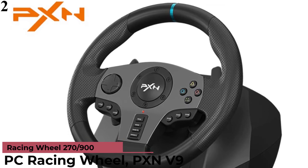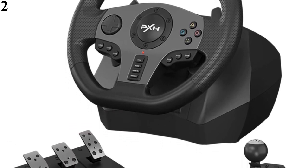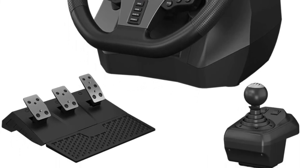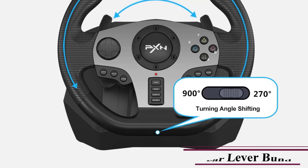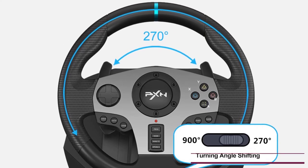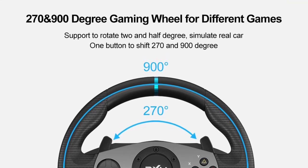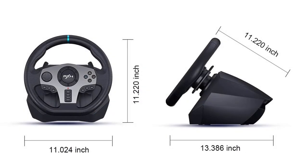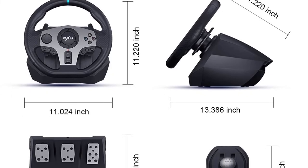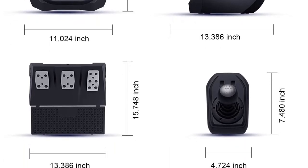Number 2 is the PXN V9 Racing Wheel. It supports Xbox One, Xbox Series X/S, PC, PS3, PS4, and Nintendo Switch, compatible with Windows 7, 8, and 10 — with the gear lever available in truck mode only. For PC it supports European Truck Simulation, Truck Life, and other games. Xbox supports Horizon 4, Dirt 2.0, Forza Motorsport Series, and Dirt 3. PS platform includes Need for Speed, F1 2019, Super Touring Car, and Driving Club. Nintendo Switch supports Asphalt, Sonic Racing, and Mario Kart.